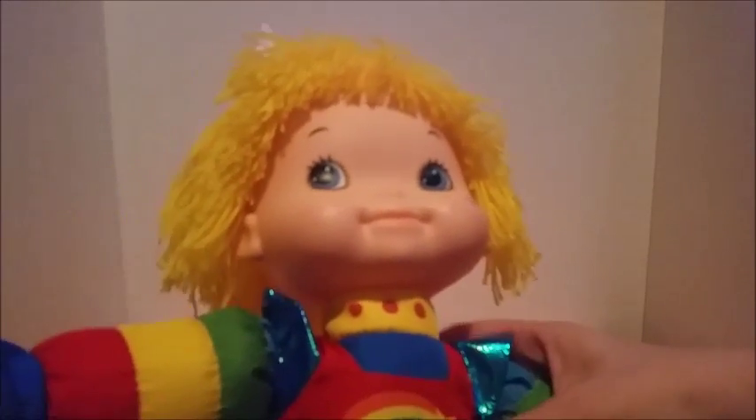Hi everyone, it's the Rainbow Maiden here and today's video is a little bit different than usual. Christmas was just a little while ago and of course I got a bunch of money from a bunch of different relatives, so I decided to go shopping. I went on eBay and got just a couple items, and I thought I would do a little mini eBay haul video for you guys. You already read the title so you know what to expect.